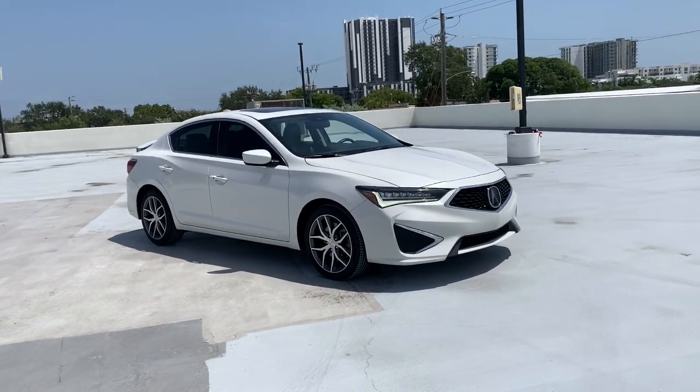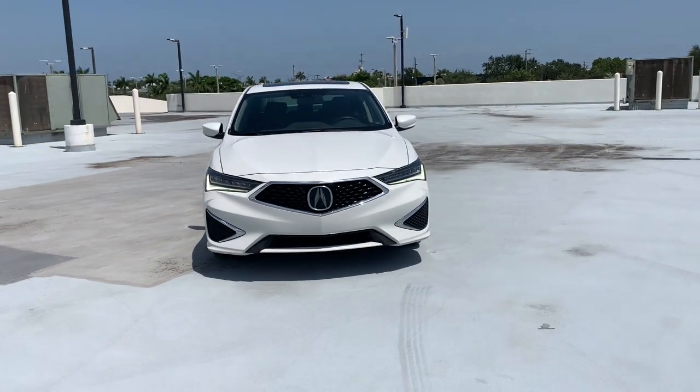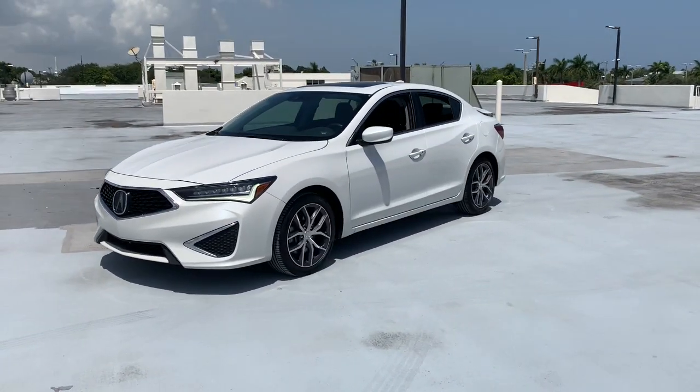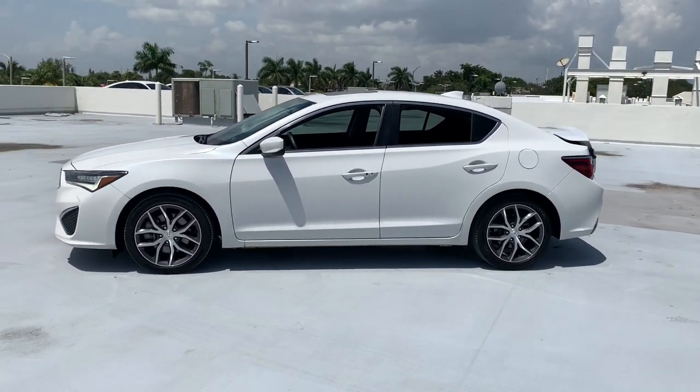Take a moment to check out the 2019 Acura ILX. This vehicle is an outstanding buy with fewer than 30,000 miles on the odometer. If you want a compact sedan with racing roots, you want the ILX.